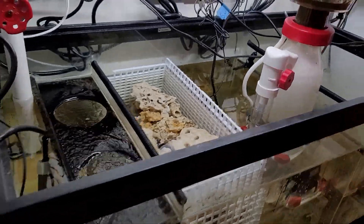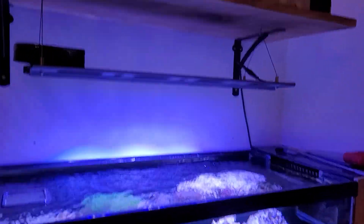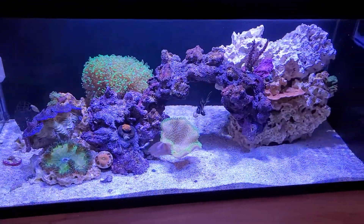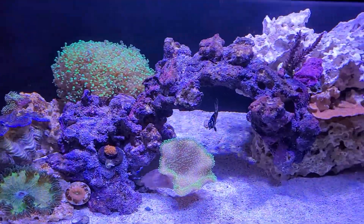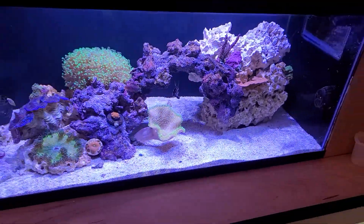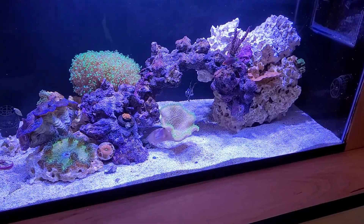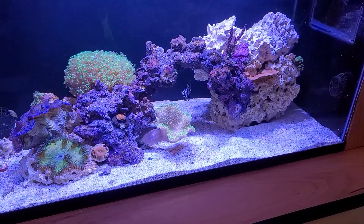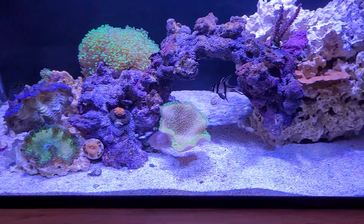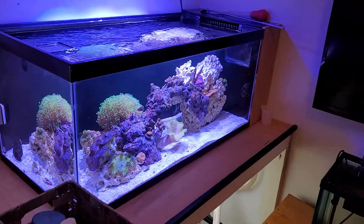I'm still running the Maxspect Razor light. I was ready to throw it away because I thought it was the problem, but I don't think so now because everything is growing fairly well under it. I'd like to get some more frags soon and maybe a couple more fish. My royal gramma died — I had him for probably five years — so that was kind of a bummer. But all in all I'm happy with the changes I've made and we'll keep it going.